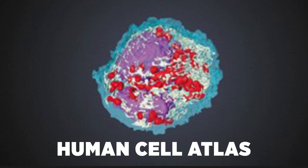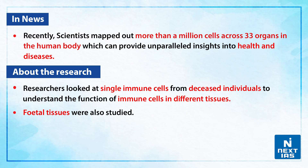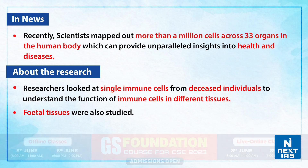Hello everyone, welcome to Topic of the Day. In this edition we shall be discussing about Human Cell Atlas. Recently, scientists mapped out more than a million cells across 33 organs in the human body, which can provide unparalleled insights into health and diseases.